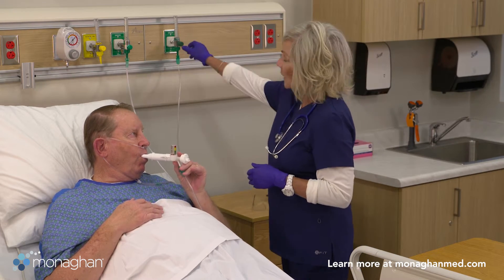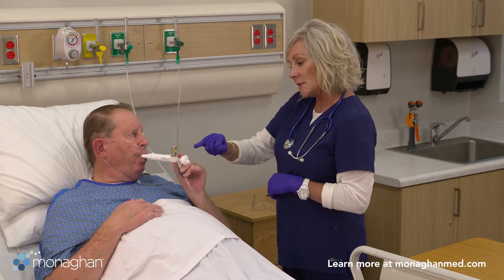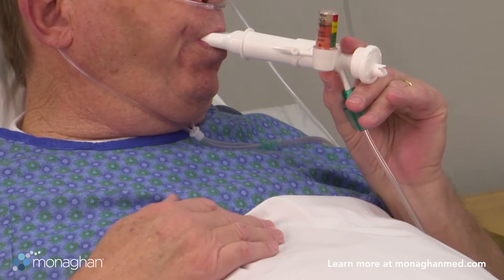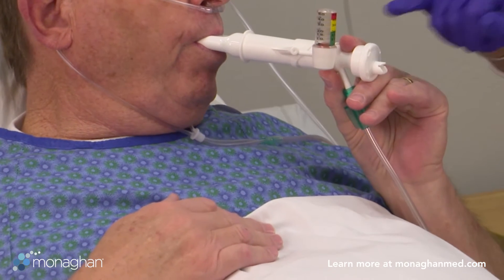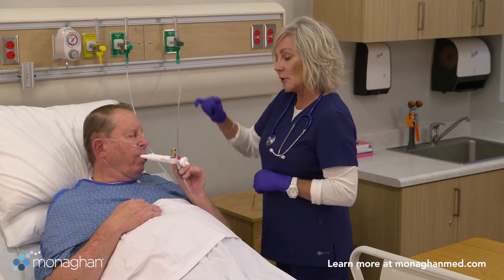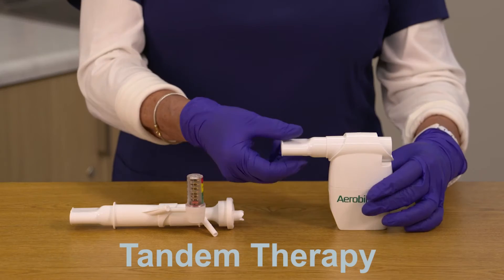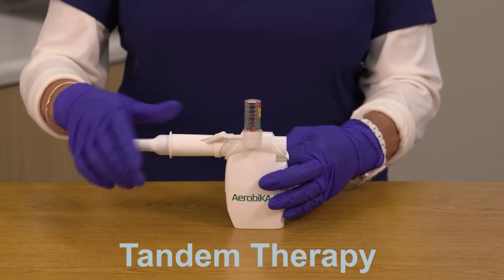The VersaPAP positive airway pressure device works with the patient to recruit and re-expand collapsed airways for better oxygenation and ventilation. The integrated manometer displays airway pressures throughout the therapy and guides the clinician in making flow adjustments to optimize both patient comfort and therapeutic benefit.